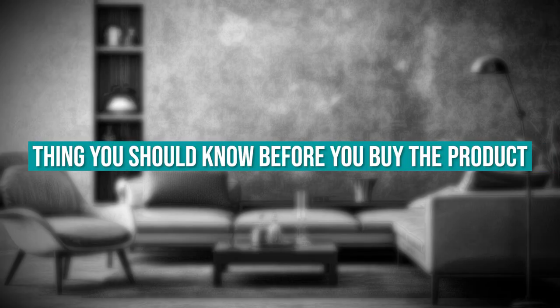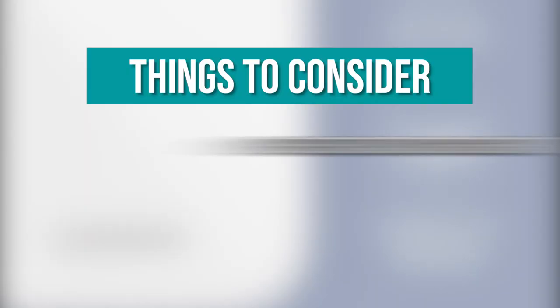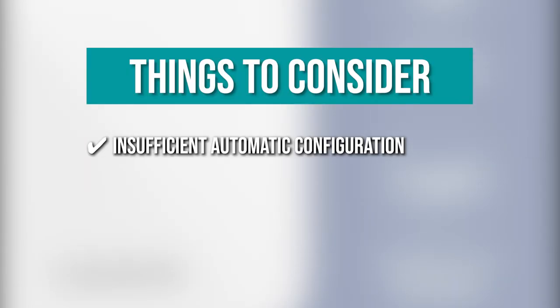The thing you should know before you buy is insufficient automatic configuration — the automatic configuration can make it hard to work around problems when the device encounters unexpected situations.